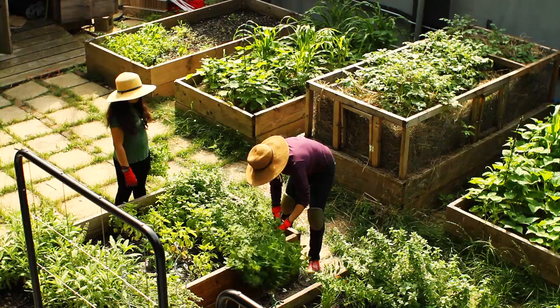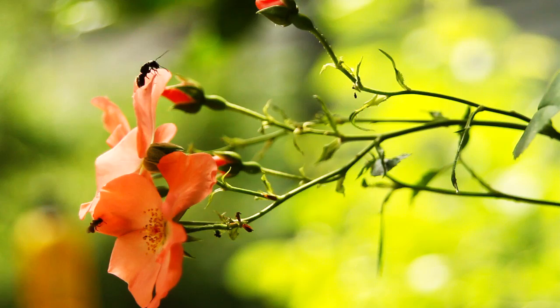My daughter loves gardening with me but she hates bugs. She always remembers to put on her hat now before she comes outside because she knows it'll keep away a variety of bugs.